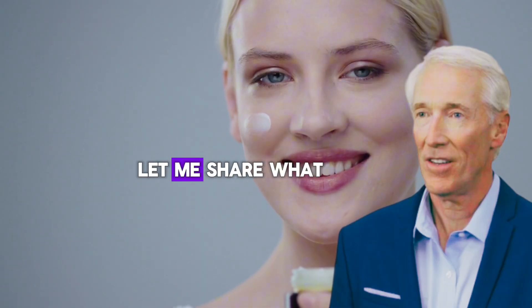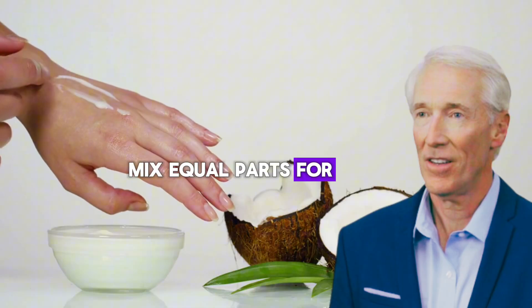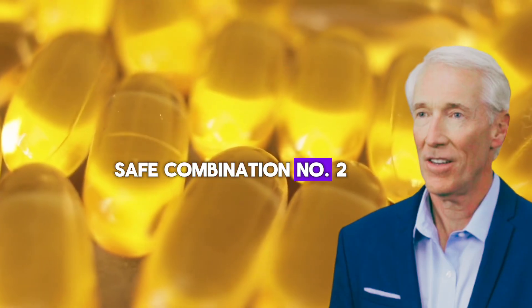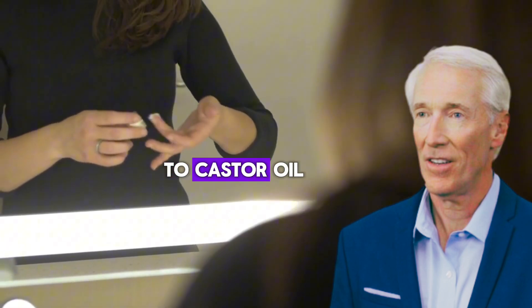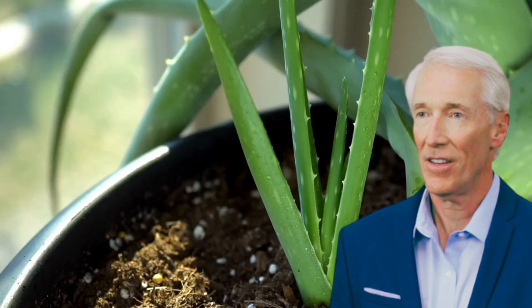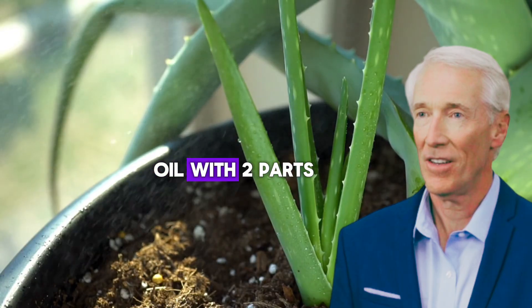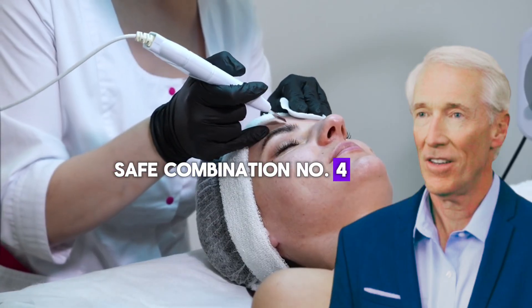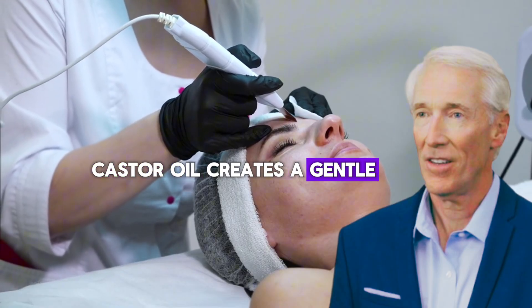Now that we've covered what not to do, let me share what actually works safely. Safe combination number one: castor oil plus coconut oil — mix equal parts for a gentle moisturizer; both oils are stable and won't react with each other. Safe combination number two: castor oil plus vitamin E oil — add a few drops of vitamin E oil to castor oil for extra antioxidant benefits. Safe combination number three: castor oil plus aloe vera gel — mix one part castor oil with two parts pure aloe vera gel for soothing irritated skin. Safe combination number four: castor oil plus raw honey — mixed with castor oil, it creates a gentle antibacterial treatment.